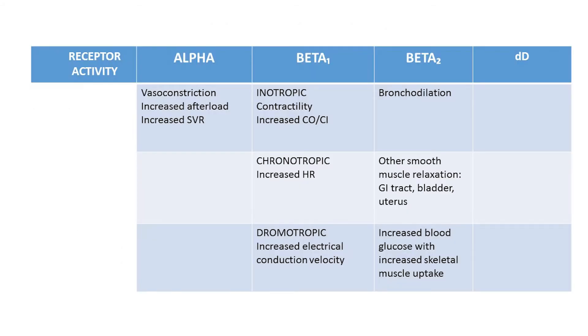Stimulation of the alpha receptor will result in purely vasoconstriction, with the end result being an increase in afterload as measured by an increase in systemic vascular resistance, or SVR. Stimulation of the beta 1 receptor causes three distinct effects: inotropic, meaning increased force of heart contraction; chronotropic, meaning an increasing rate of electrical firing leading to increased heart rate; and dromotropic, meaning an increase in the conduction velocity of the action potential so the impulse travels the electrical pathway more rapidly.